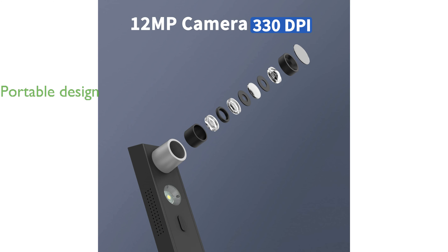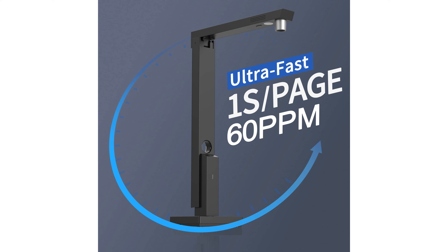This compact and portable device, weighing less than one pound, is designed for easy travel and on-the-go scanning. The scanner software offers a range of document processing functions, including OCR, which can convert documents into editable formats and supports over 180 languages.